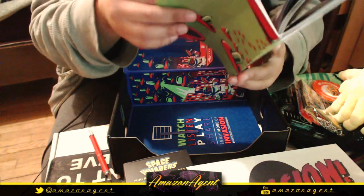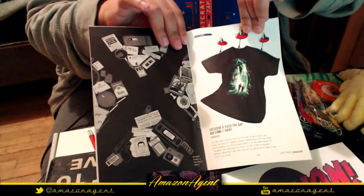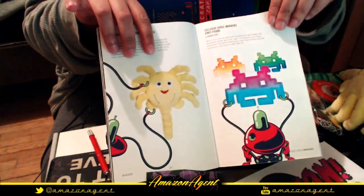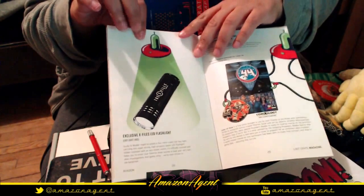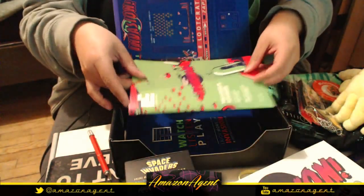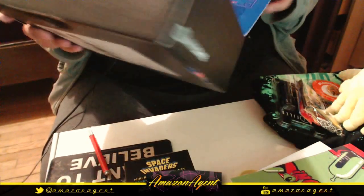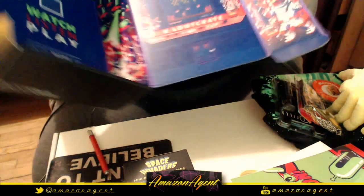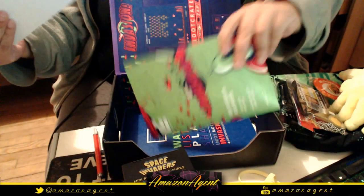The magazine has details on each item in the loot crate — the shirt, the face hugger, the Space Invaders figure, the Lilu Dallas Multi-Pass, the flashlight, and the pin. If you flip the box inside out, it looks like a gaming cabinet for display. And that's it — that is the Invasion loot crate. Not bad, pretty slick.